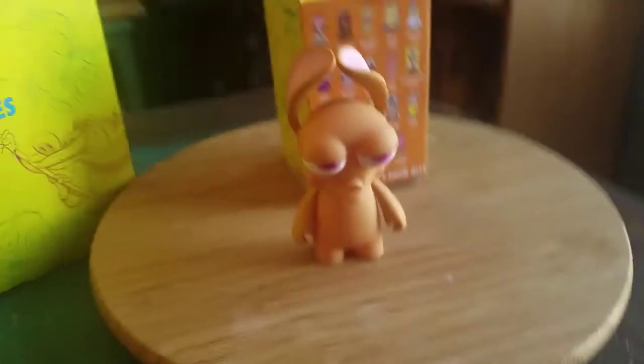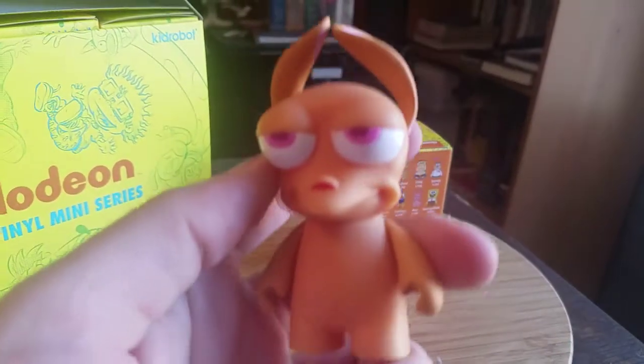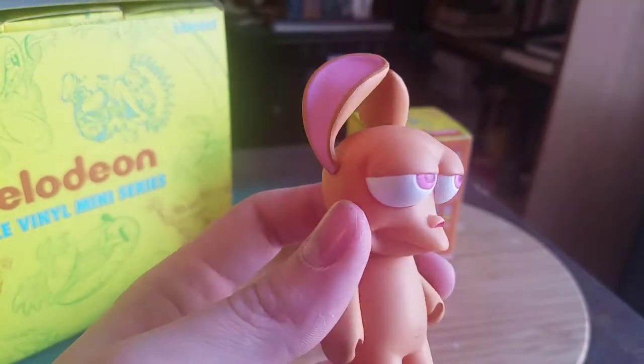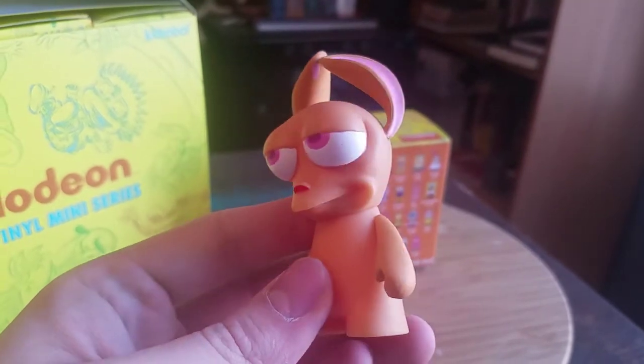Hey guys, it's CheesyPoof here and we got another Kidrobot figure to add to the collection. Today it's going to be Ren from Ren and Stimpy. I had a feeling that I was not going to get him in my case and I got very lucky that I didn't. I picked him up before the prices skyrocketed and stuff.